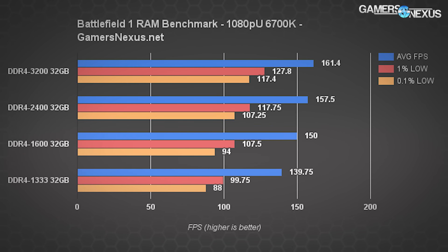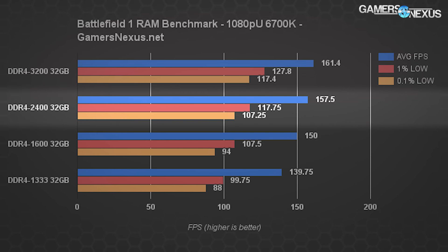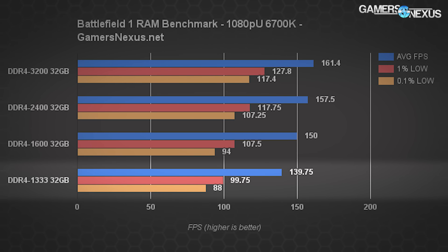This first chart shows Battlefield 1's memory performance when running 1080p with ultra settings on the main test platform. We're seeing largely unfettered performance with four sticks of 3200 MHz Corsair Dominator Platinum pushing a 161 fps average, about 128 fps 1% lows, and 117 fps 0.1% lows. DDR4 2400 MHz comes in at 158 fps average — about 4 fps behind. Stepping down to 1600 MHz DDR4, which basically doesn't exist, we're at 150 fps average, 11 fps slower than the 3200 MHz kit.